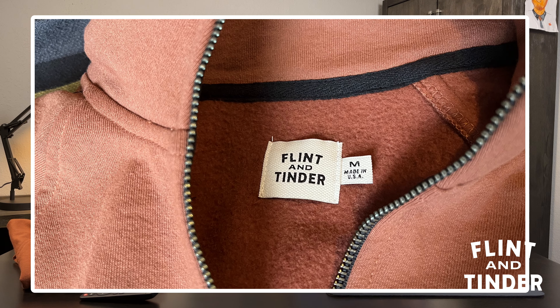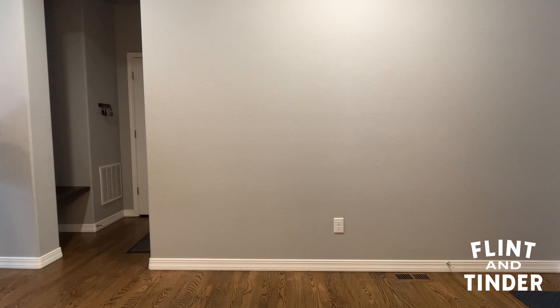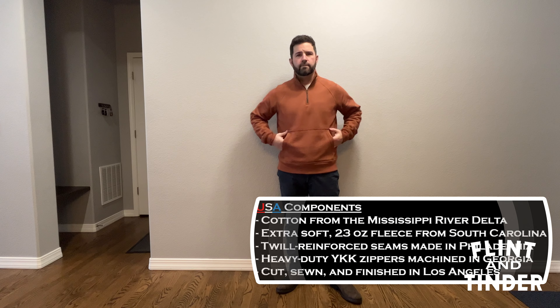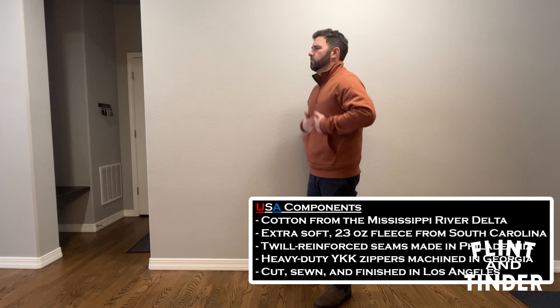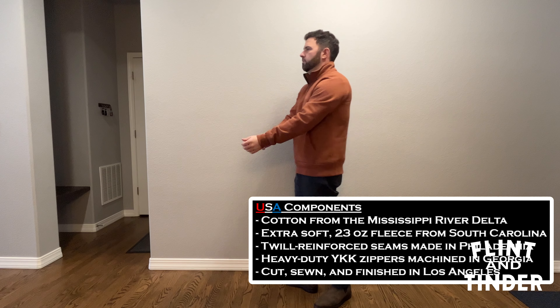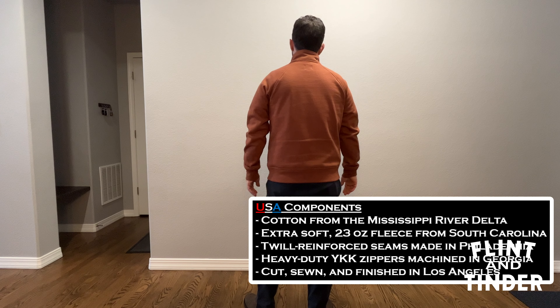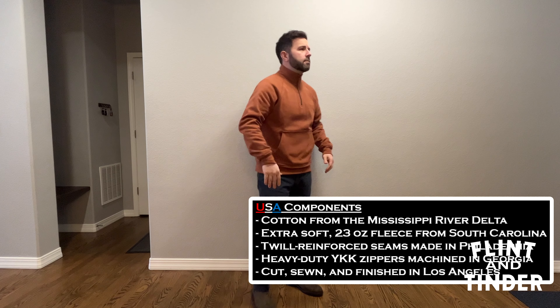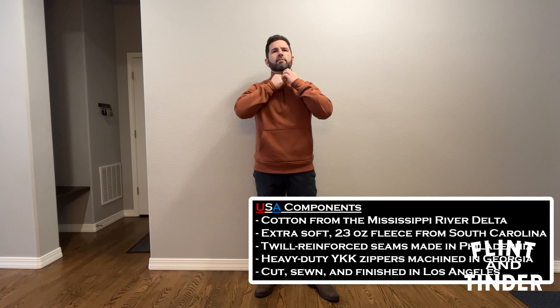There are probably two separate things that will be the main deciding factor on whether you're going to buy something like this. The first, which is important for many people, myself included when it's available, is the fact that it's made in the USA. Not only is this made in the USA, all the components are sourced from the USA. The cotton comes from the Mississippi River Delta. The 23-ounce fleece on the inside is from South Carolina. The seams are twill-reinforced and those are made in Philadelphia. The YKK zipper is machined in Georgia — that is a beefy zipper. The entire garment is cut, sewn, and finished in Los Angeles.